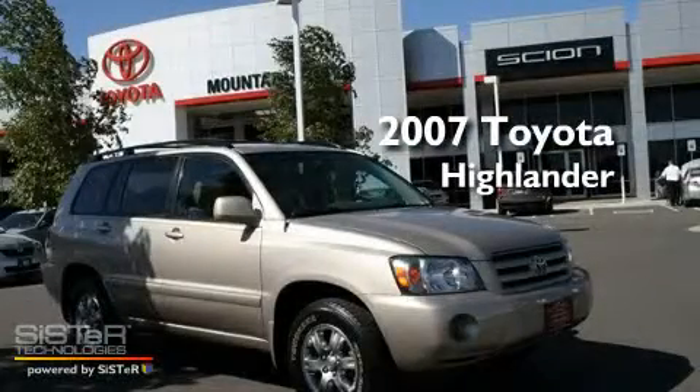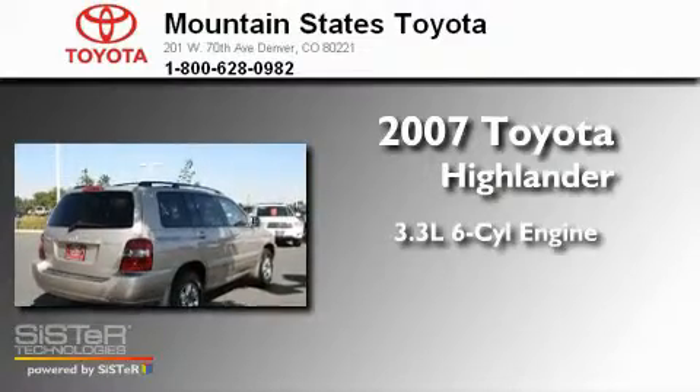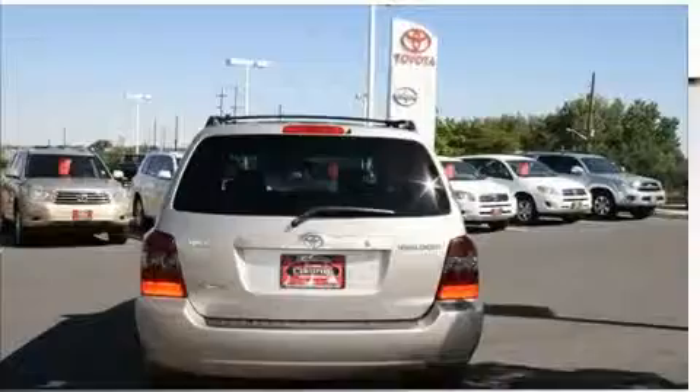This is a 2007 Toyota Highlander. It features a 3.3-liter, six-cylinder engine, a five-speed automatic transmission, and all-wheel drive.